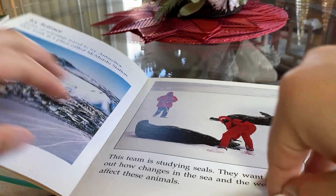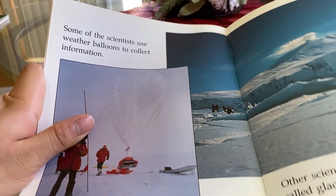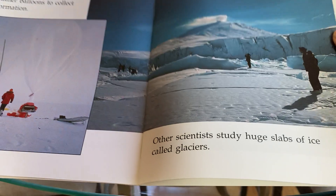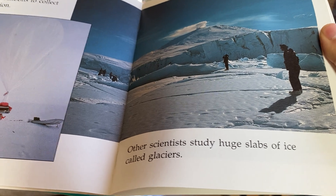They want to find out how changes in the sea and the weather affect these animals. Some scientists use weather balloons to collect information. Other scientists study huge slabs of ice called glaciers.